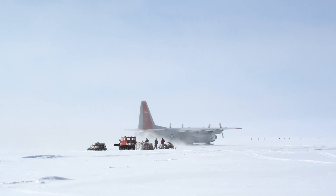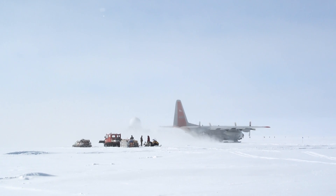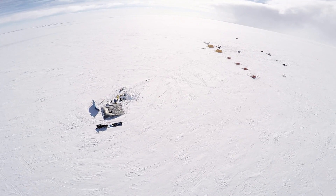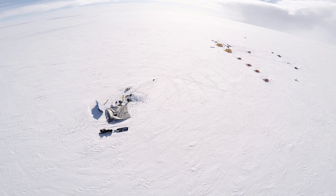At first I would say our whole team was pretty nervous about going out there. When the plane drops you off you're miles from the closest person, the closest hospital, the closest computer — there's no internet or cell phone service out there.